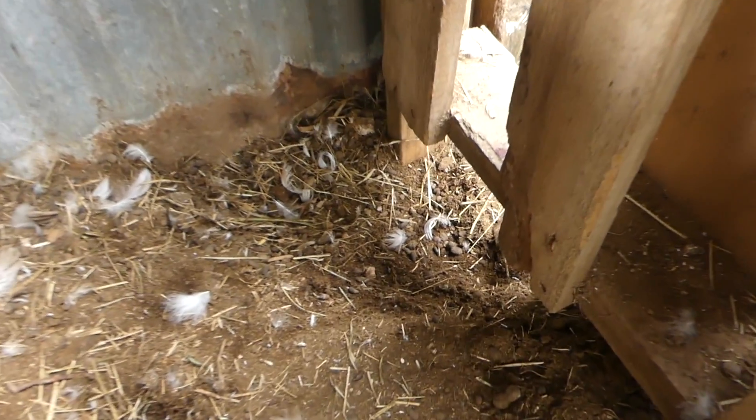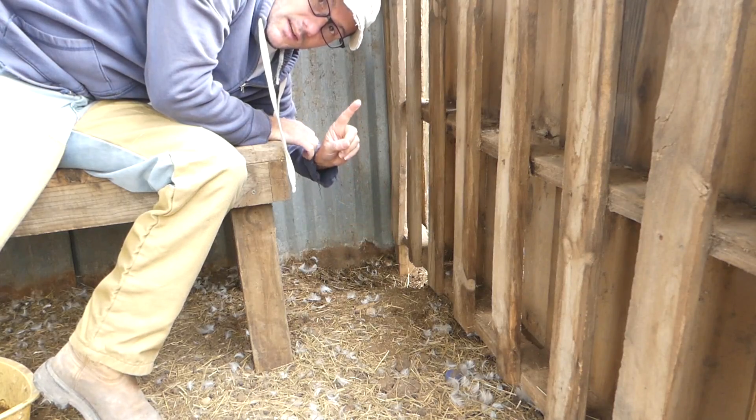Mama Curbs came in and let me know that we have a problem. Something dug out a little bit, reached in and grabbed one of our ducks. So we're missing a duck.